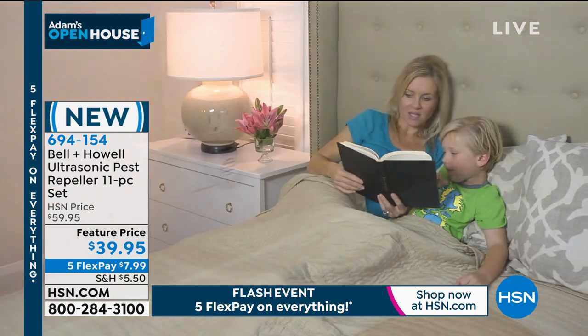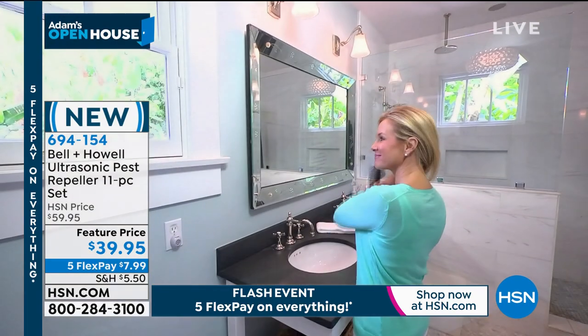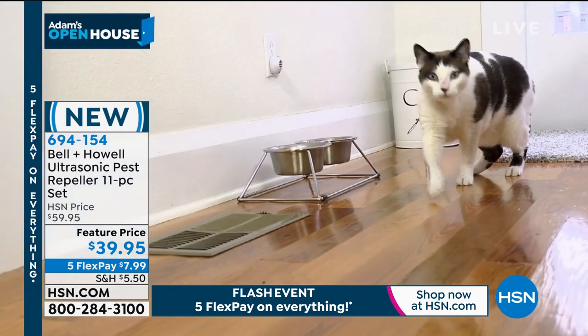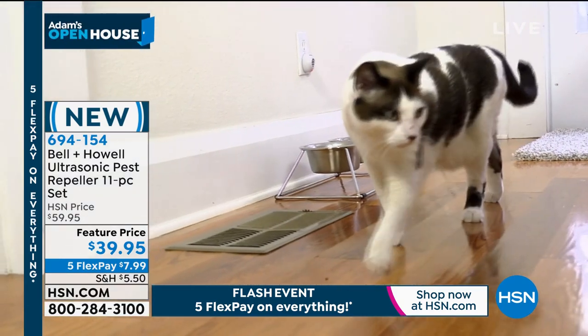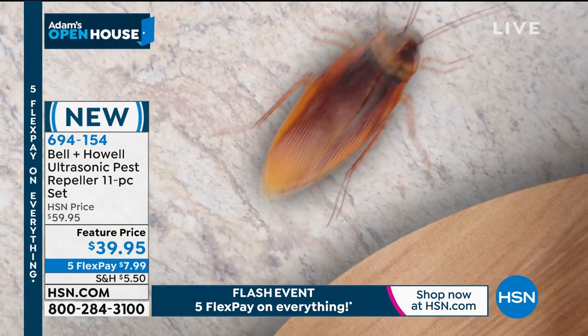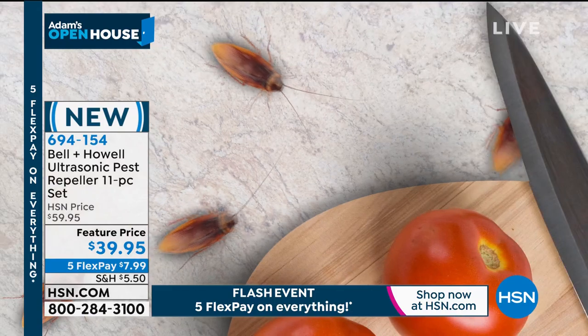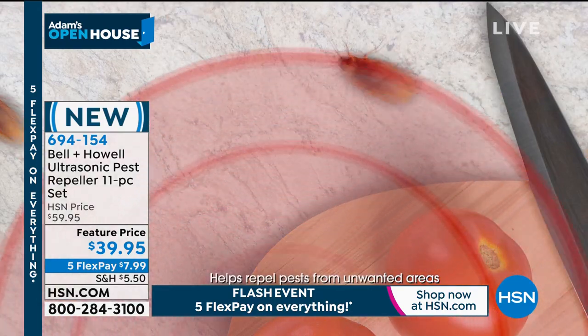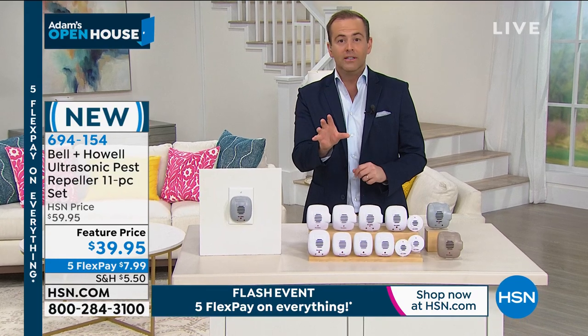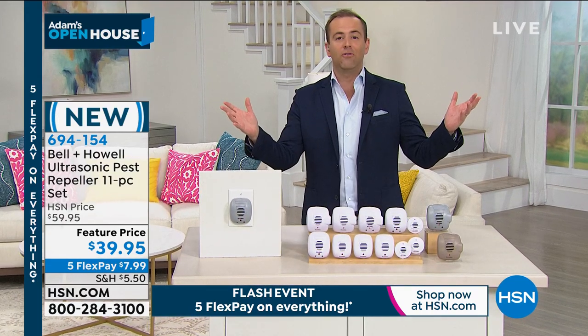We get to do a brief encore tonight. Lots of comments about this. If you want to get rid of the rats, the mice, the cockroaches, the spiders and the ants, this is the easiest way to do it. I have long been a fan of Bell and Howell Ultrasonic Pest Repellers. No more lotions or potions or chemicals or sprays — something that you will literally plug into the wall and it does the job for you.